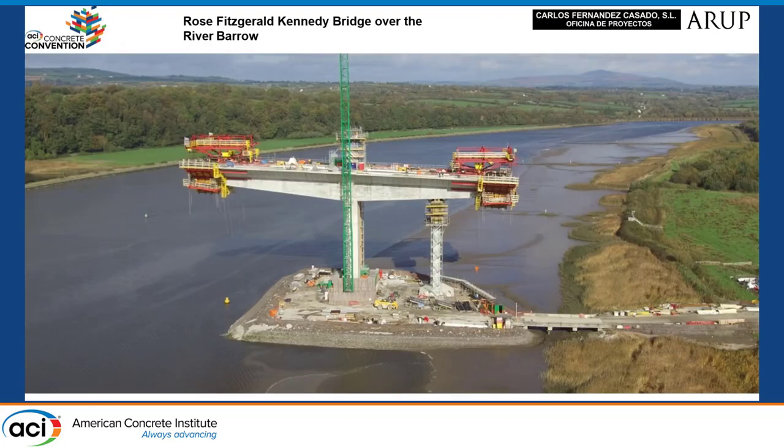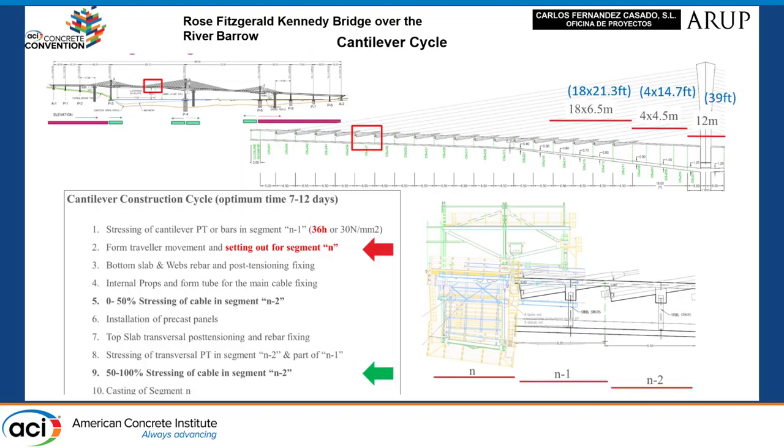Here you can see the cantilever at Pier 4 with the push-pull prop. The cantilever construction cycle is as follows: first, stressing of cantilever pre-stress in segment N-1; form traveler movement and casting of segment N; bottom slab and web fixing; installation of internal props and duct for the main cable; 50% stressing of the main cable in segment N-2; installation of precast panels, top slab, transversal post-stressing and reverse fixing; stressing of transversal pre-stress in segments N-2 and part of N-1; 100% stressing of cable in segment N-2; and finally casting of segment N.